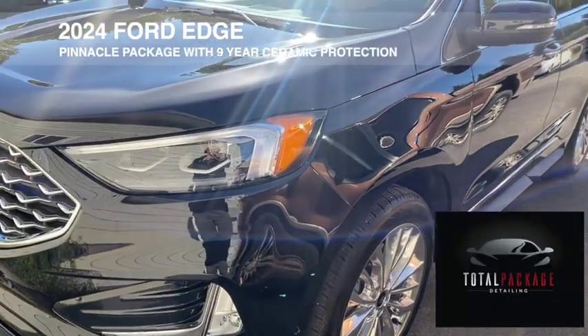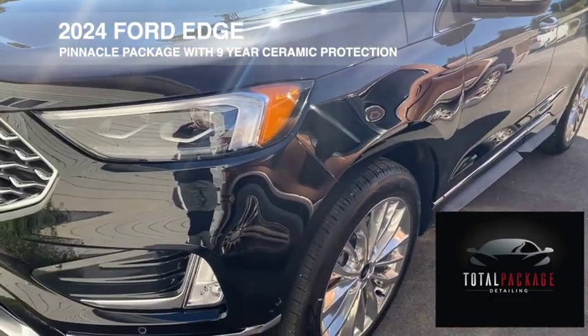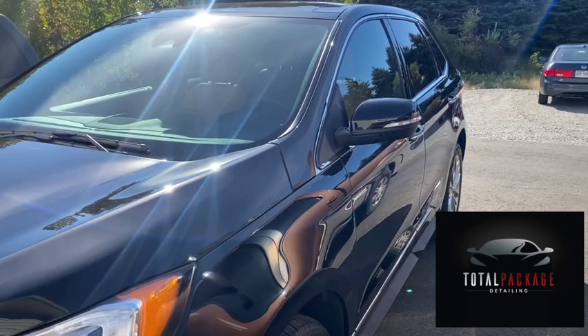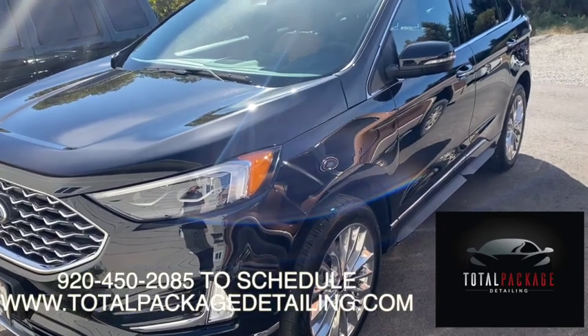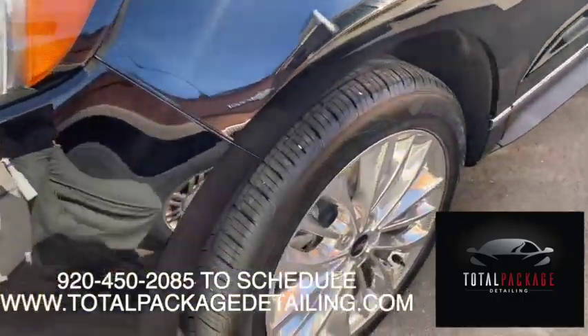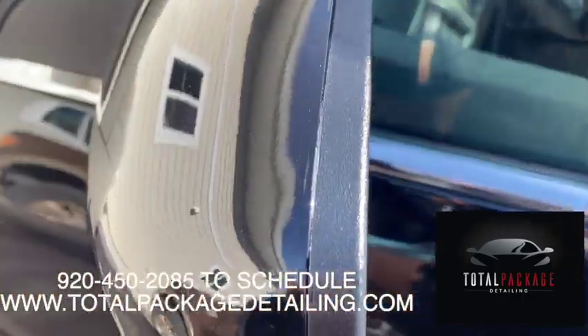Here is a new 2024 Ford Edge we've been working on. We've been doing an interior ceramic coating package and also an exterior ceramic coating package, which included polishing the paint. We put on our nine-year pro-grade ceramic coating — it looks really, really shiny. We also coated the outside glass and coated the outside of the rims as well.